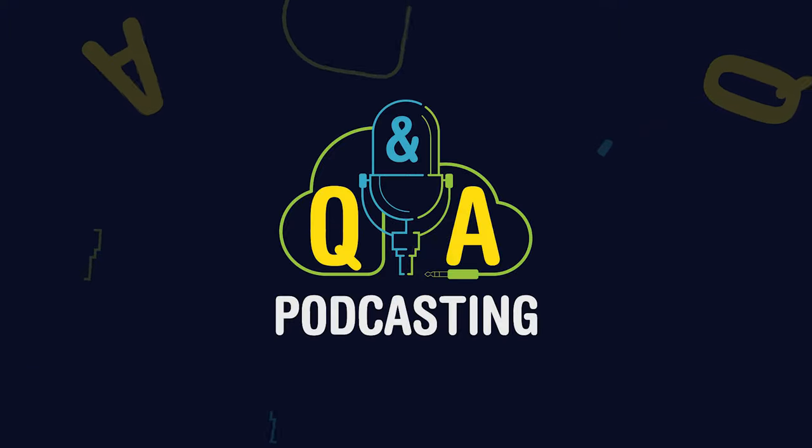In today's episode, you'll learn about the best transcription services available to you for transcribing your podcast episodes. Welcome to Podcast Q&A, where you learn the best tips and strategies to launch, grow, and monetize your show.